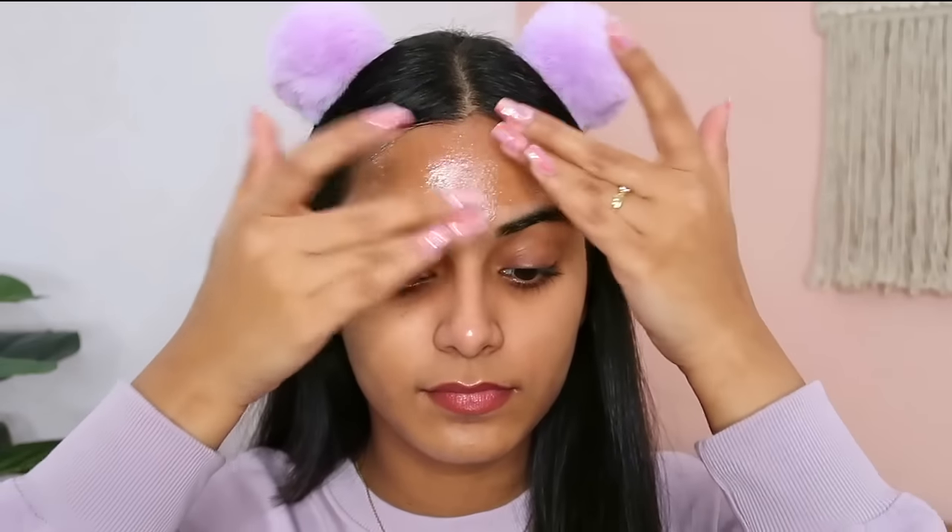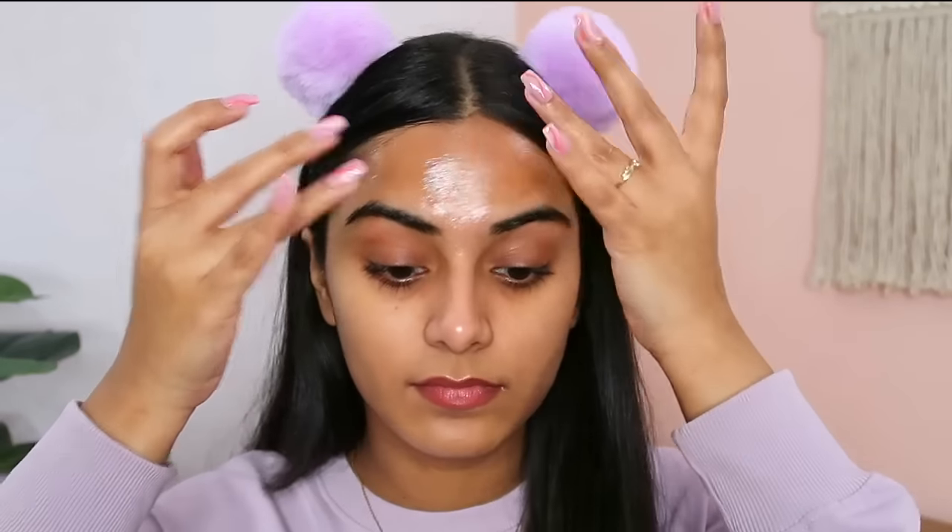My forehead had a lot of tiny bumps before and I prefer to put this specifically on my forehead at night. After using it, I can definitely see a reduction in those forehead bumps. I also made Abhishek try this night gel because he has oily, acne-prone skin, and it's been great for his skin texture too. You just have to apply this all over your face before going to bed and it really calms the skin, keeps it nourished, and makes the skin clear and smooth.